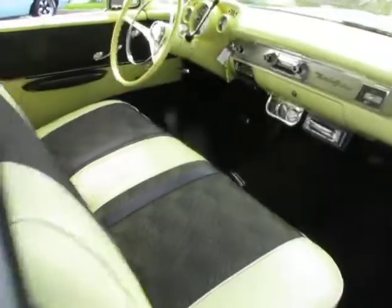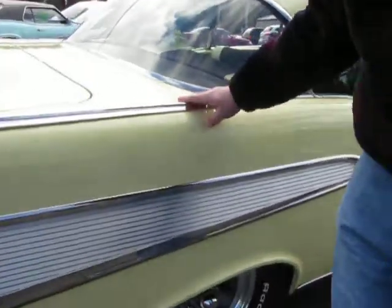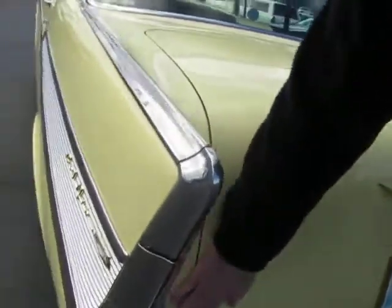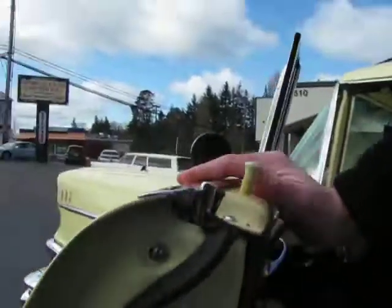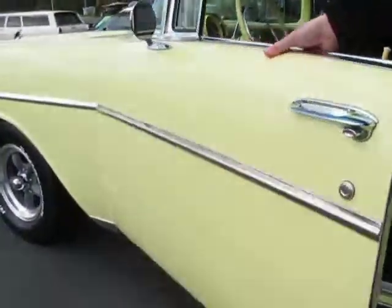All restored interior. All stainless. Just really the whole car is a really nice, nice piece. 3-chrome rear bumper. Nice and solid down here in the bottom of the trunk. Look at the doors — door shuts real nice.